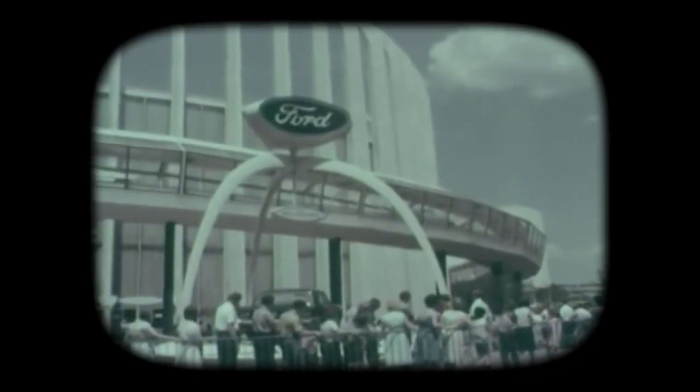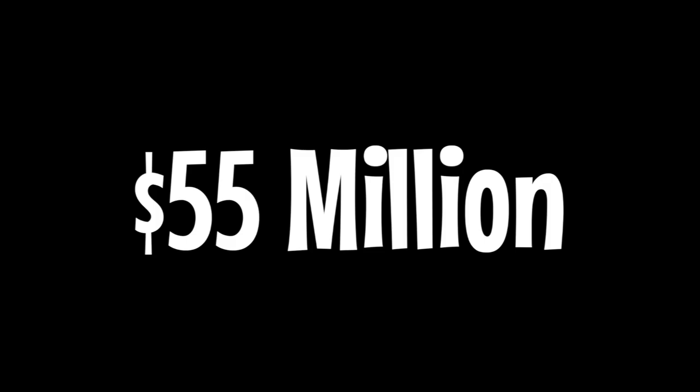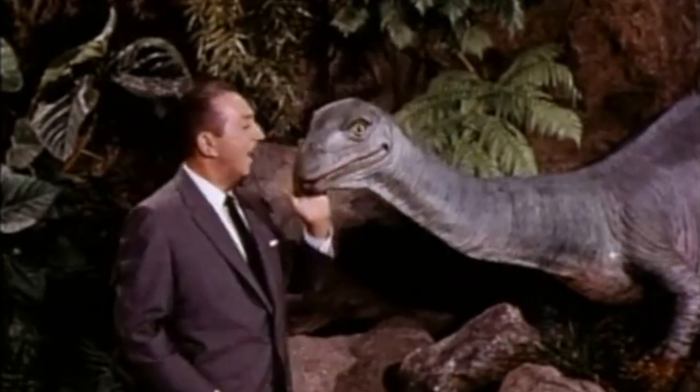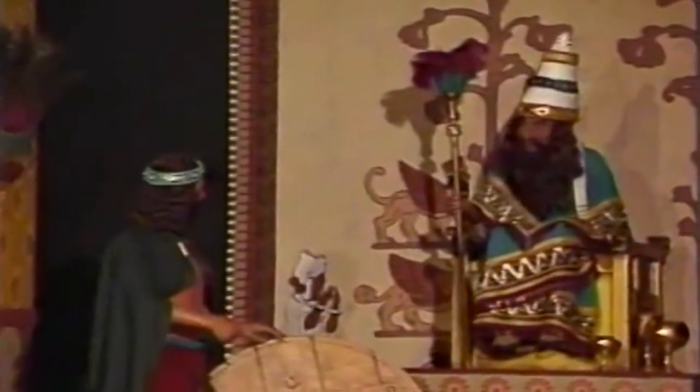Altogether, the Magic Skyway was considered one of the best attractions at the World's Fair. While General Motors had the most popular pavilion, most people polled preferred the Magic Skyway to GM's Futurama. This was extremely disappointing to General Motors, since they had spent around 55 million dollars to ensure they'd be the number one attraction. In contrast, Ford's budget was around 25 million dollars less than GM — and still matched GM's popularity, thanks in no small part to Walt Disney.